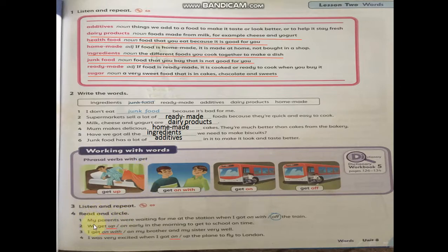Read and circle. My parents were waiting for me at the station when I got off the train — 'got off'. We get up early in the morning to get to school on time — 'get up'. I get on with my brother and my sister very well — 'get on with'. I was very excited when I got on the plane to fly to London — 'get on'.